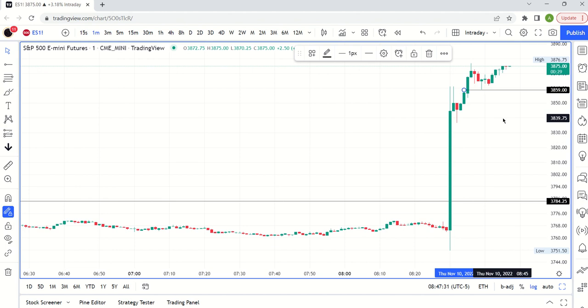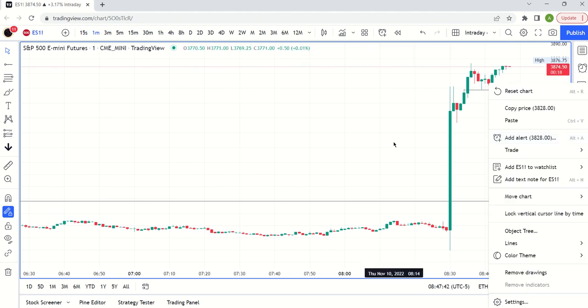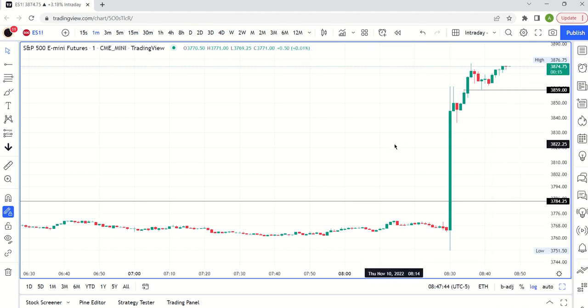Quick risk management: the 38.59–38.60 area is your first level you'd want to hold on any pullbacks. A pullback to that zone could be a buy, depending on your risk-reward tolerance. You can imagine this move should make it to at least 39.20. That's more than 50 points from here, so you have to think about risk-reward — is it 4-to-1, 5-to-1, 3-to-1?